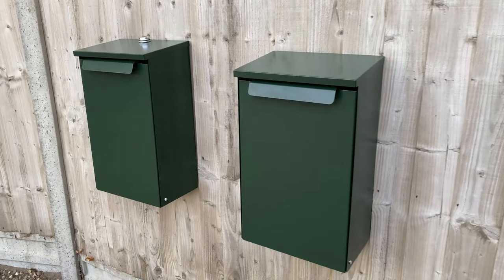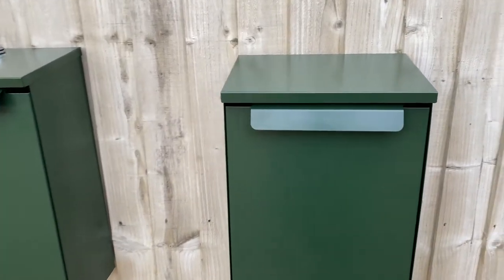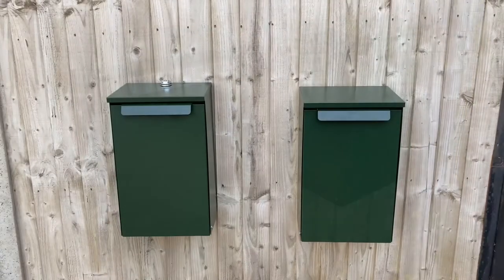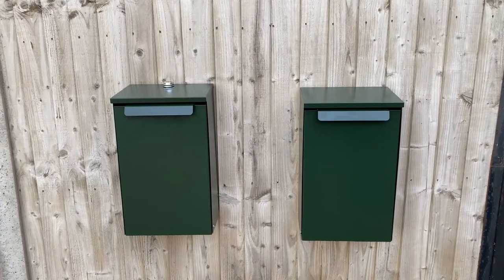Being made of British steel and in a premium coated finish means they're guaranteed to stand the test of time in your porch or anywhere you choose to put them. Find these today on IndoorOutdoors.co.uk.